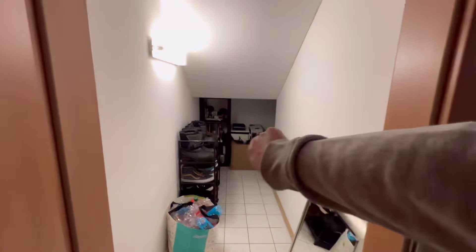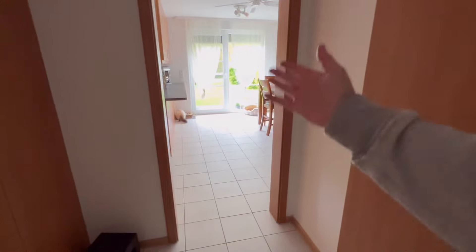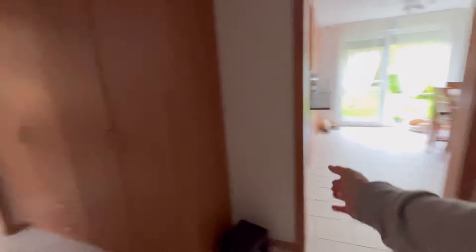And then we have the under-the-stair storage right here — it also goes around the corner just a little bit where you can store many things. From this hallway you can enter the breakfast area, dining room, whatever you might like to put into this area.